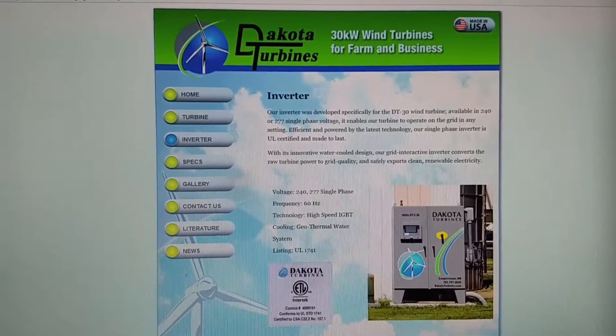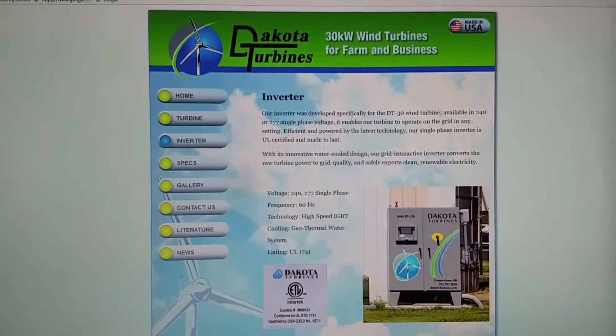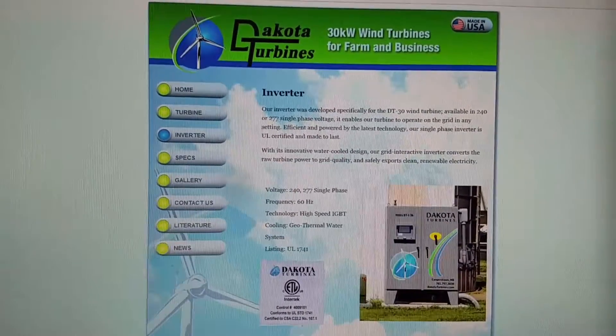Those of you that are looking to purchase a renewable energy product — solar or wind, or what have you — the system needs to be well listed.